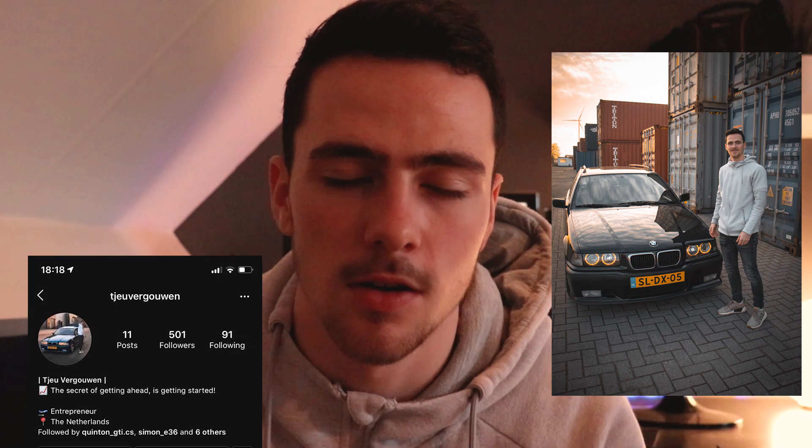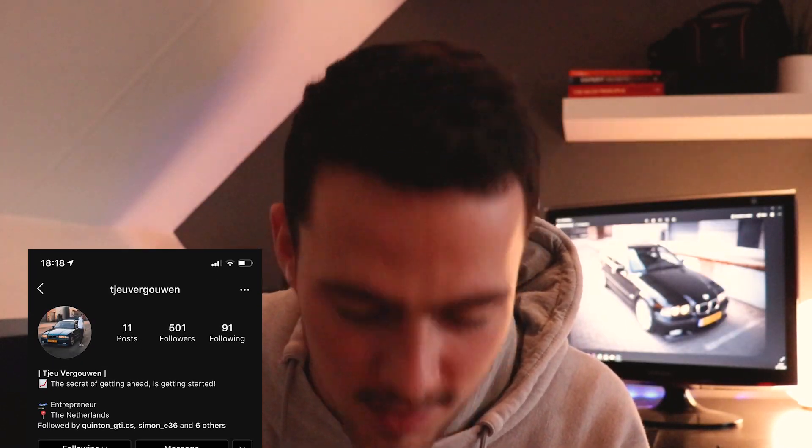I also took one pic for my personal page — I'll link it here — where I take pictures with the car and myself, basically the same but just with my face in it. I hope you guys enjoyed this video. If you have any feedback, tips, or anything I could improve on, let me know down below. Give it a thumbs up, subscribe, and I'll see you guys in the next video. Bye.